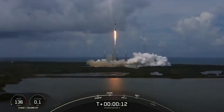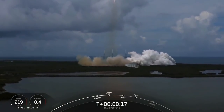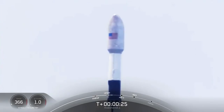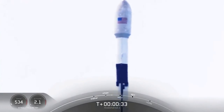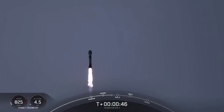Vehicle pitching downrange. First stage chamber pressure is nominal. We are T-plus 42 seconds into flight. Falcon 9 has cleared its tower.